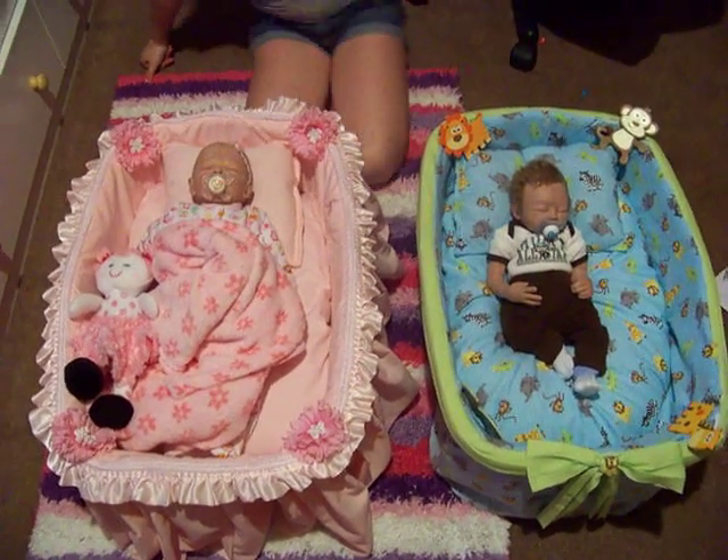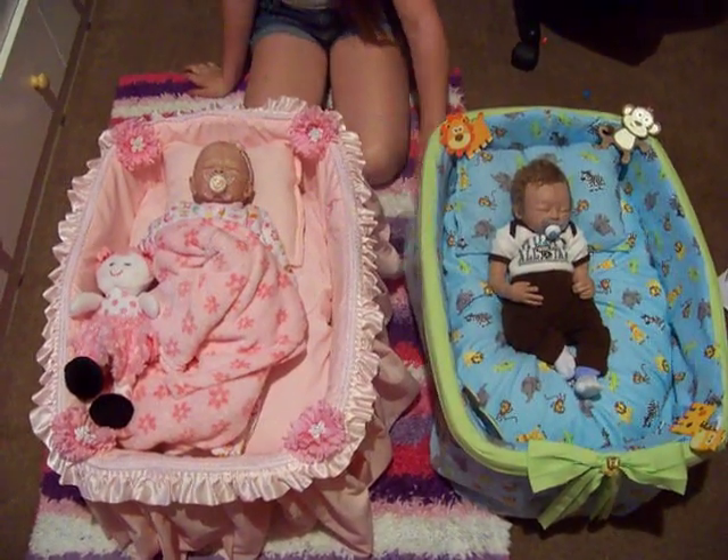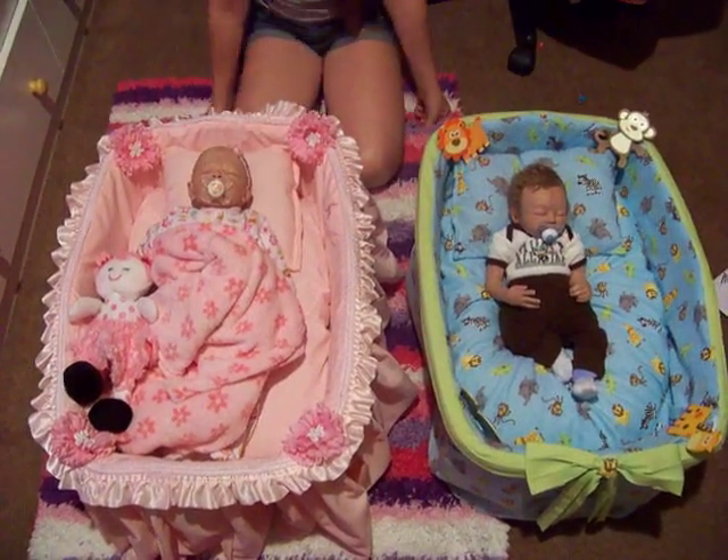Okay. Well, please comment and tell me what you think of the beds and if you want one, message me about it and we'll talk about it. All right, bye.